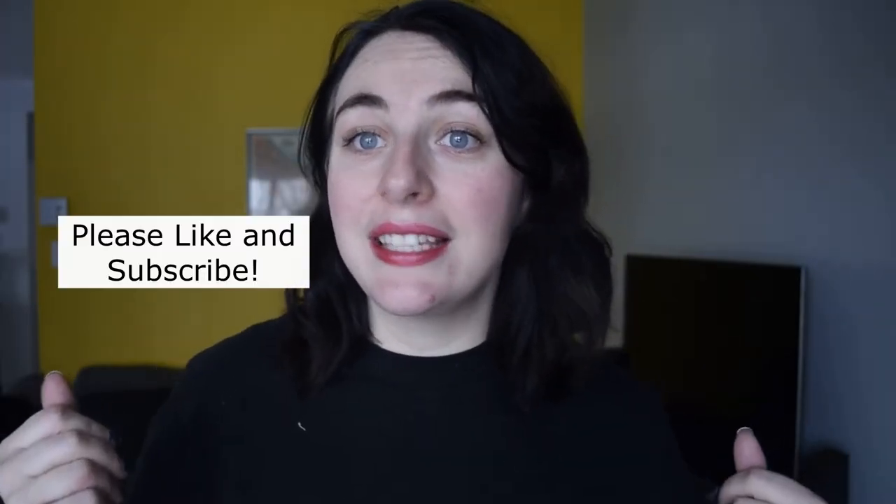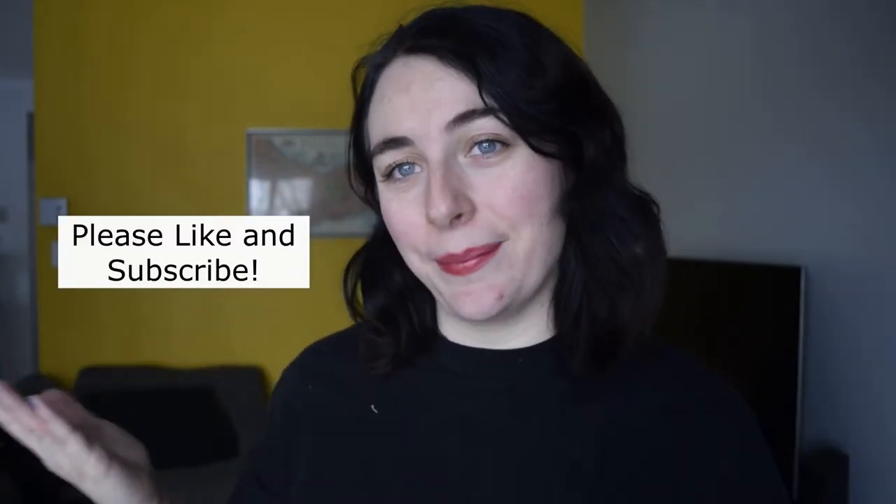Hi there and welcome back to my channel. Today I have another moving vlog. We are really getting things together in this place and I'd love to show you all of the progress that we have made. If you want to see more videos like this then please like and subscribe and keep on watching.